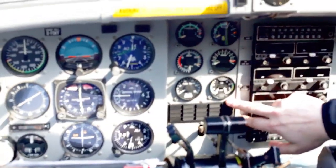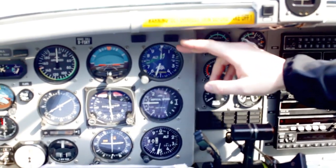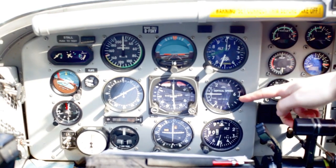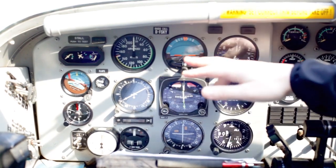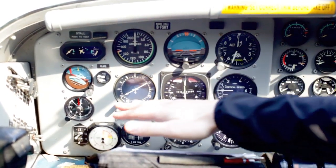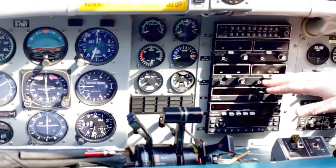Here is the cockpit fan and communication panel, and over here the enunciator panel. We have an altimeter, a secondary altimeter, and a vertical speed meter. Over here are the primary flight instruments: this is the artificial horizon and the airspeed indicator.